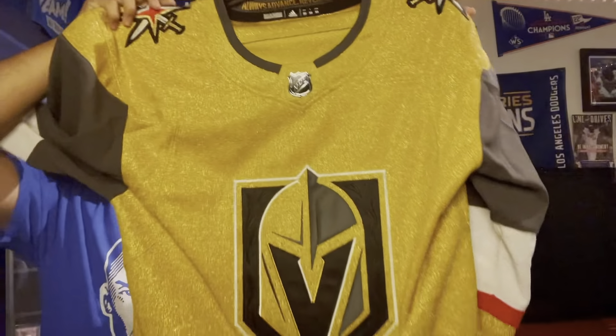So there you go — the Vegas Golden Knights home jersey. Let me know what you guys think about it in the comments section. I really like it; hope you guys did too. Hope you enjoyed this jersey video. We'll have many more jersey videos throughout the season and throughout the year. So without further ado, I'm going to sign off. Thank you guys so much for watching and supporting — I will see you guys later.